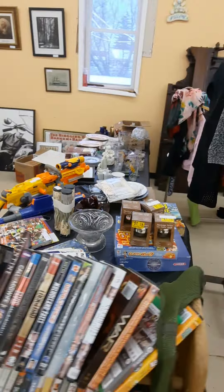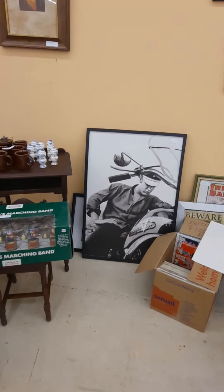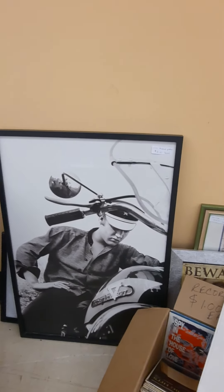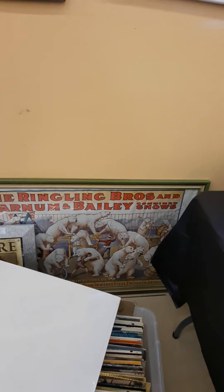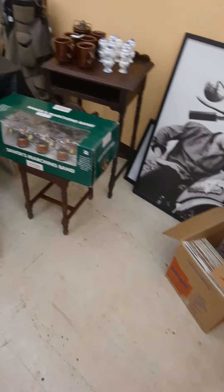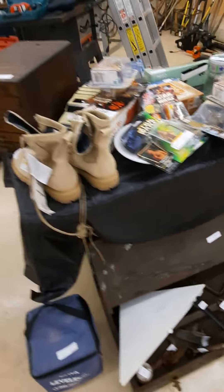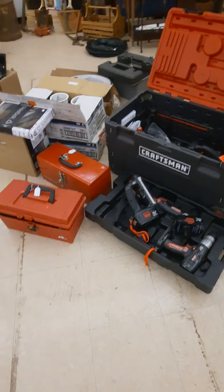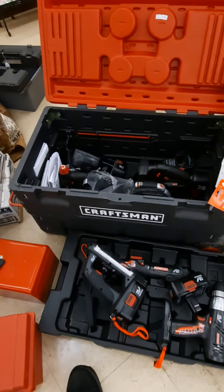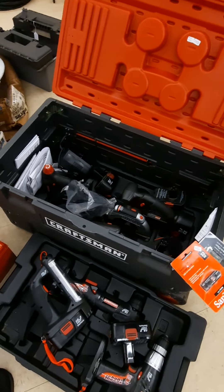This is Robin's booth. Check out Elvis on his motorcycle. Got a nice Ringling Brothers poster. She's got a bunch of records too — looks like she brought some stuff in and she's gonna be bringing more in tomorrow.